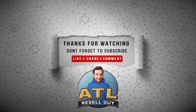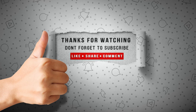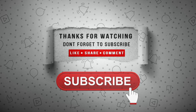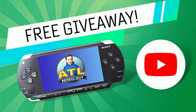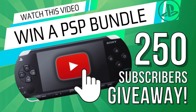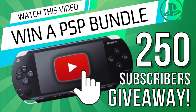Thank you for watching this week's video. If you like the content, hit the like button, share the video, put a comment down below, and do consider subscribing. Don't forget, we're also doing a giveaway for when the channel reaches 250 subscribers — I'm going to be giving away a free PSP console. Make sure to look at the description below — it'll have a link to the video where you can find out how to be entered into that contest.